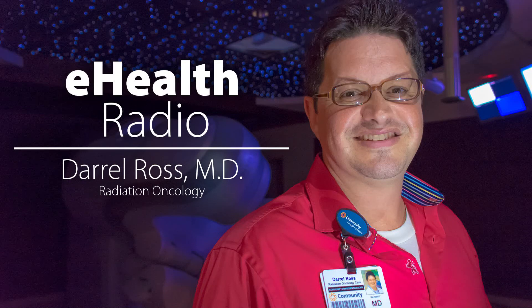Welcome to eHealth Radio. I'm Linda DeWitt. Joining me is Dr. Daryl Ross, a radiation oncologist at Community Hospital South. Our topic is the new TrueBeam linear accelerator, available as a state-of-the-art treatment for cancer patients.